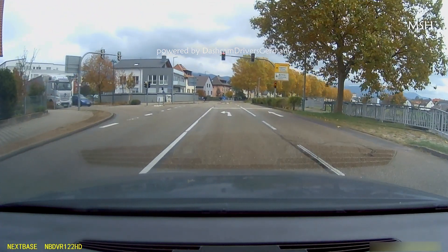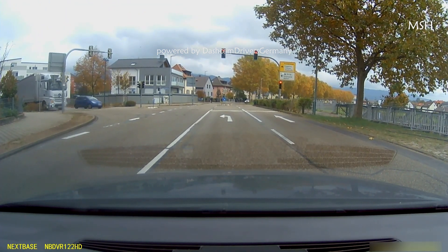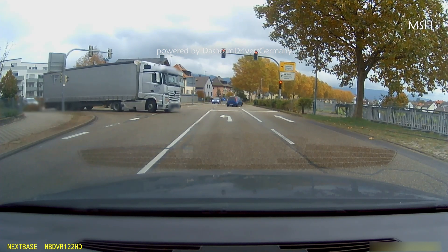But in all this mess, we have a positive example here as well. The car knows that the truck driver will get a green traffic light and leaves enough space for turning here. Nice to see things like this here as well.